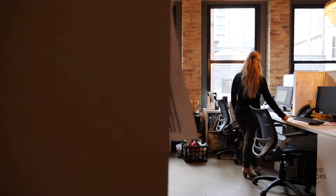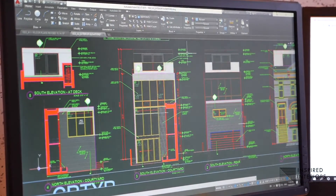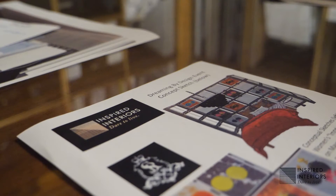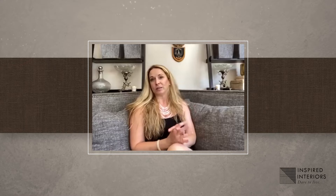We set milestones that we were going to hit: making sure that our data was accessible remotely, making sure that our team had all the software and equipment that they needed in their own home, and making sure that we would be able to gather and collect information from clients in a way that was reliable to build and furnish their spaces.